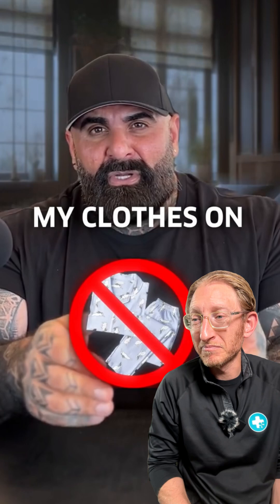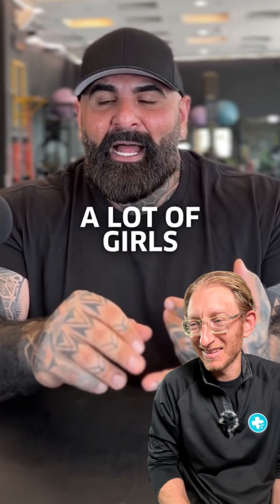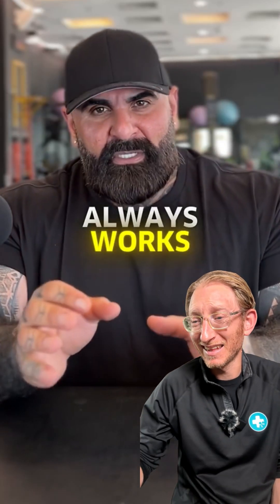Number two: cool your room down. I personally sleep in a 19-degree centigrade room without a blanket and without clothes on — I need to be really cool in order to fall asleep. Number three: make sure your room is pitch dark. I know a lot of people refuse to sleep in a very dark room because they're scared, but pitch dark always works like a charm.